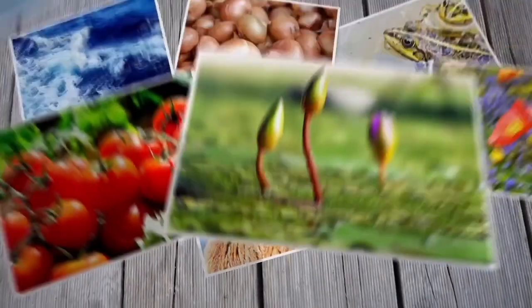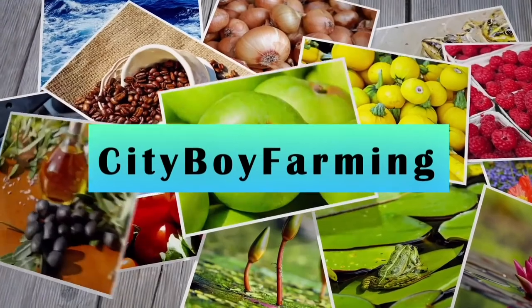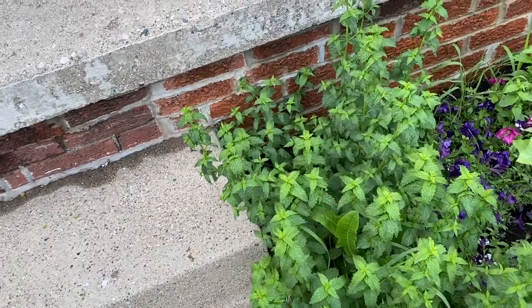What's up everybody and welcome back to my channel City Boy Farming. In this video we're just going to be doing a little gardening tour, seeing what I've been up to and what I've been working with. I've got some interesting things — I'm going to be showing you what I planted from seed and also what is naturally growing in my yard.